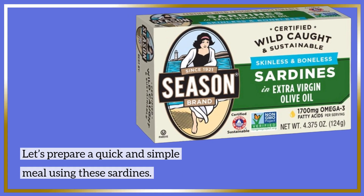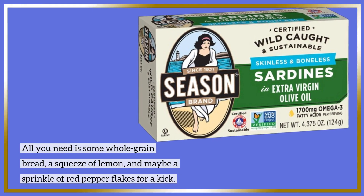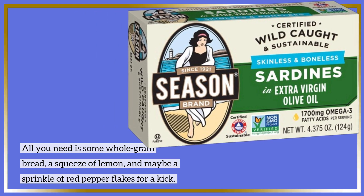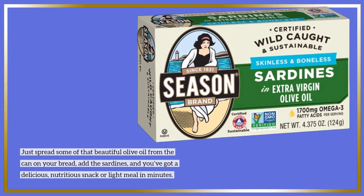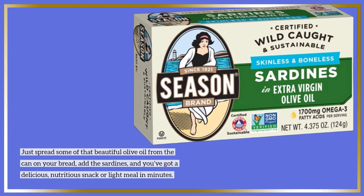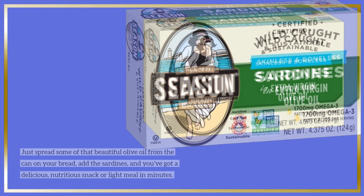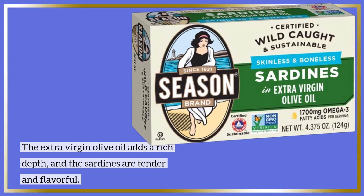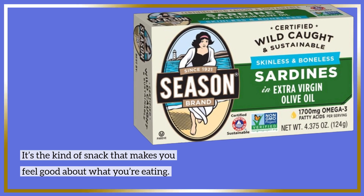Let's prepare a quick and simple meal using these sardines. All you need is some whole-grain bread, a squeeze of lemon, and maybe a sprinkle of red pepper flakes for a kick. Just spread some of that beautiful olive oil from the can on your bread, add the sardines, and you've got a delicious, nutritious snack or light meal in minutes. The extra virgin olive oil adds a rich depth, and the sardines are tender and flavorful. It's the kind of snack that makes you feel good about what you're eating.